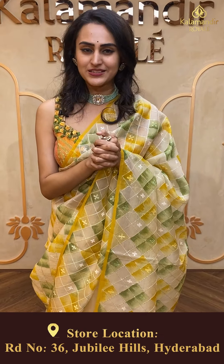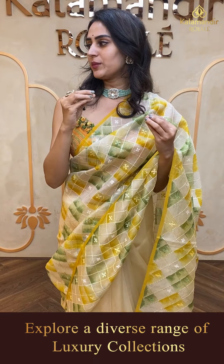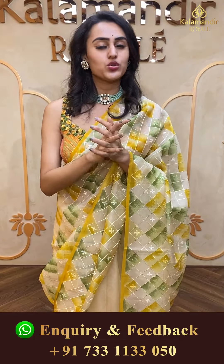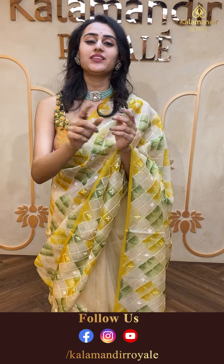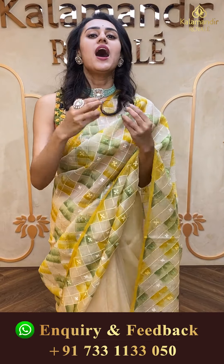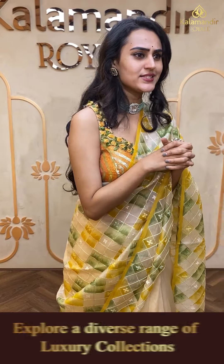Shop from our beautiful Kalamandir Royal — all beautiful collections at one place. It is going to be a very lovely experience for you to explore the store. You would definitely love it and come back again. I though love shopping from Kalamandir Royal. I have a lot more sarees to show you, so let's take a look at the next beautiful one.